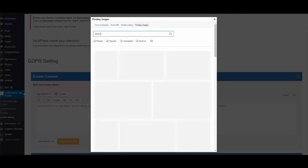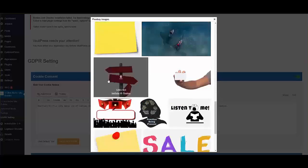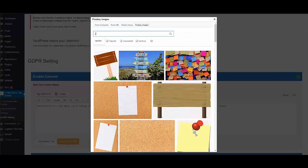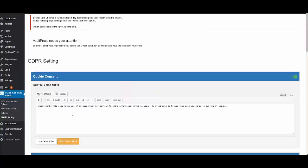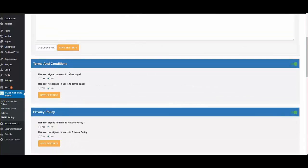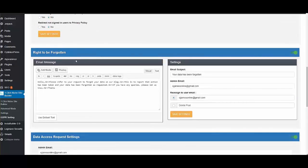For example, you can search for an image like 'notice' or 'caution' to add visual attention to your cookie settings. You also have the Terms and Conditions page, where you can redirect signed-in or non-signed-in users to the terms page. There's also a Privacy Policy and Right to Be Forgotten setup for sending emails to customers.